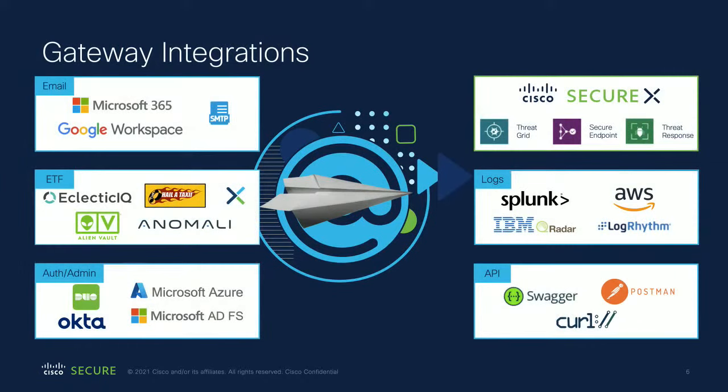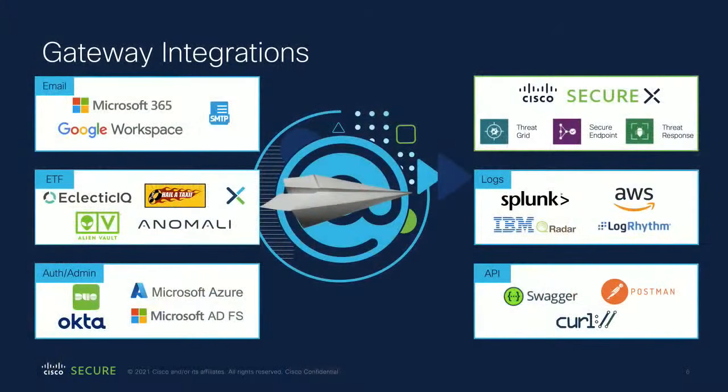From the Gateway, we've grown this product over the past 20 years. It takes in Microsoft 365, Google Workspace or Gmail, and anything over SMTP. We've developed external threat feeds and can integrate third-party data into our filters. We support two-factor authentication and single sign-on from Okta, Duo, and ADFS. For logging, we support Splunk, AWS, and IBM QRadar via syslog or SIEM. We also have API access for administration and configuration. The main focus of our talk today is SecureX — threat grid, secure endpoint, threat response, and more.